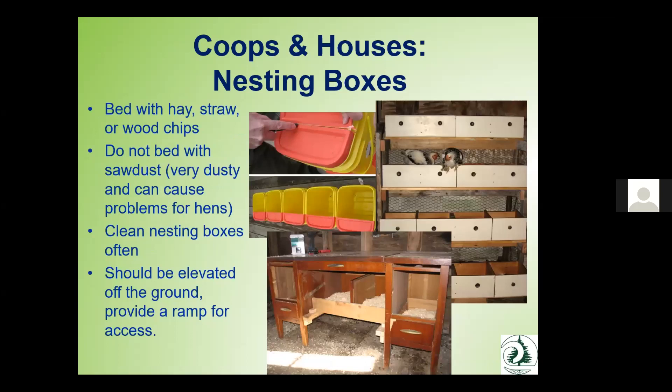For those keeping poultry for egg production, there's a lot of variety in nesting boxes. Don't use sawdust — it's very dusty, can cause problems with their eyes and respiratory system, and can accumulate on heat sources, creating a fire hazard. Bed nesting boxes with hay, straw, chips, or shavings. Keep the boxes as clean as possible and clean them out periodically. Elevate them off the ground but ensure there's a ramp or step so birds can hop up. There are many clever upcycled options — old dresser drawers, dressers, or buckets, which are very easy to clean out.